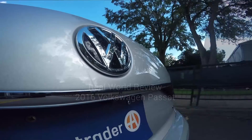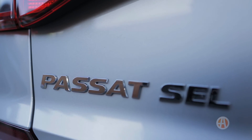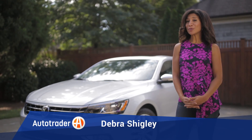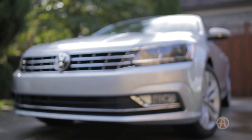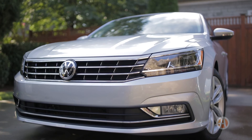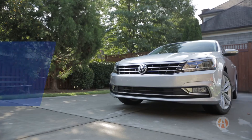If you'd love to have a European luxury sedan but your budget is holding you back, you definitely need to check out the 2016 Volkswagen Passat. The new Passat has received a pretty substantial update, although the look remains essentially the same. If you're more interested in features, comfort, and safety than aggressive exterior styling, then the Passat could be for you.